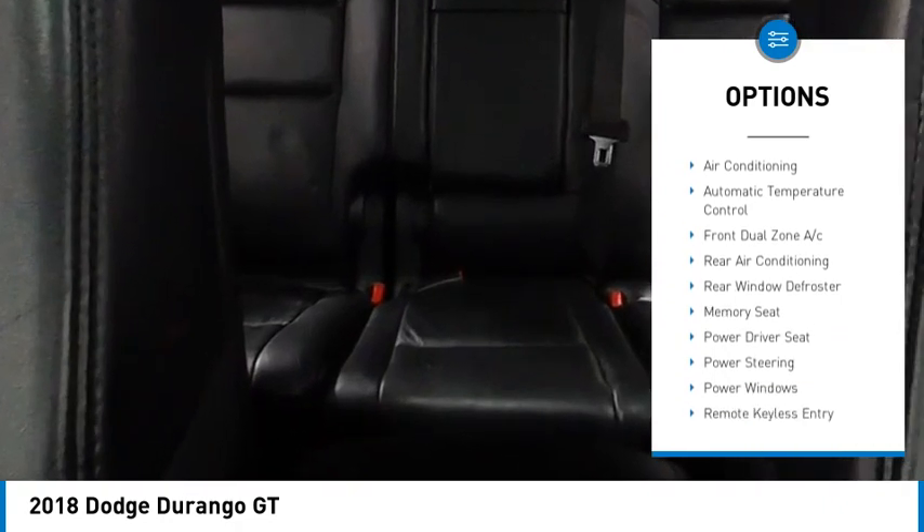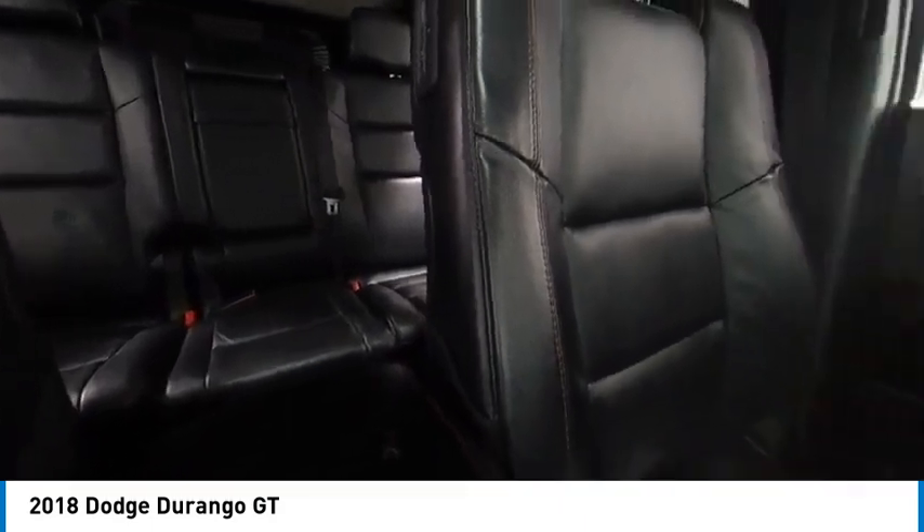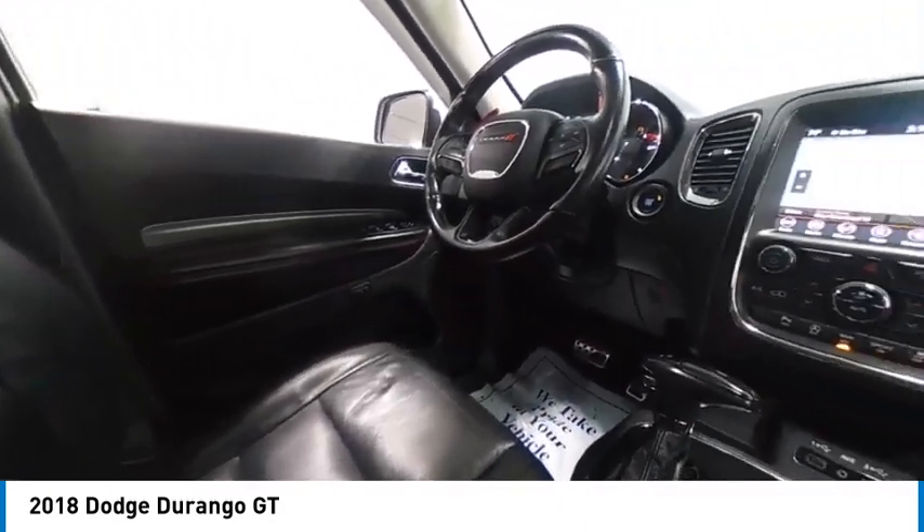Remote keyless entry, fog lights, speed control, four-wheel disc brakes. Drive away with a great deal on this vehicle. Call or stop in today.